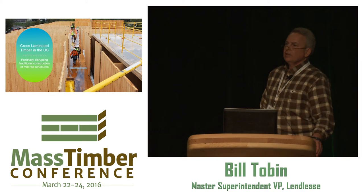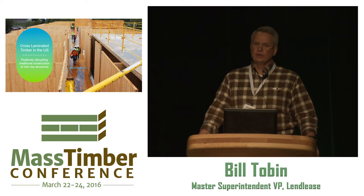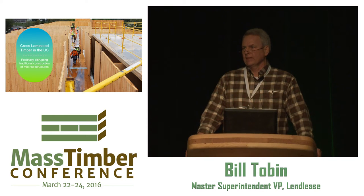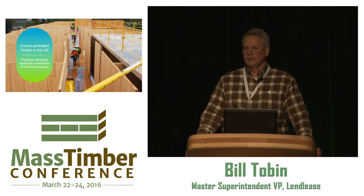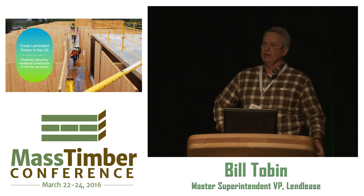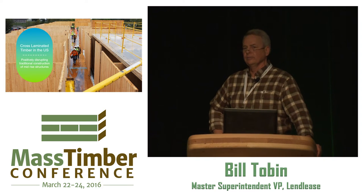Cross-laminated timber. About three years ago, I had the opportunity to go to Seattle for a conference — I think it was the predecessor to this one — and I got to experience cross-laminated timber for the first time, and I was extremely excited about it. I've been legally working in this business for 35 years, and it really caught my attention. It was very disruptive because I've worked in all the conventional mediums — concrete, red iron, cold-rolled steel, and traditional stick.